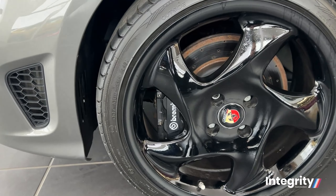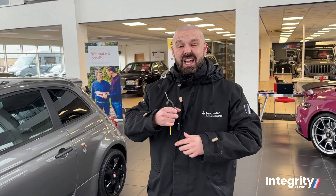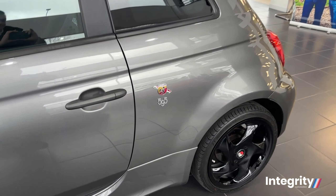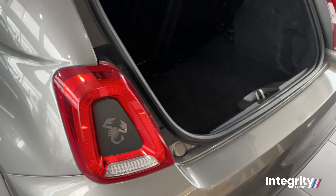It looks spectacular, finished off in gorgeous grey metallic paint. You've got the iconic Abarth logo there and the LED headlights. Moving around the car it gets better — you've got the Autostar Twist 17-inch alloy wheels painted in black with the Brembo brakes and black calipers.